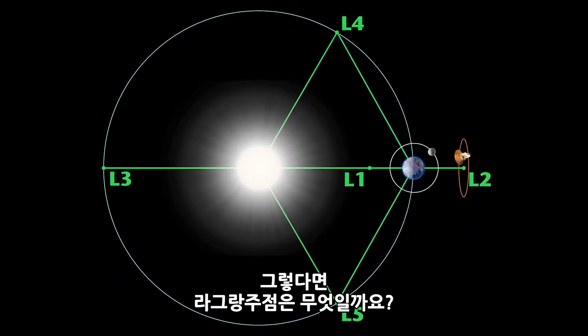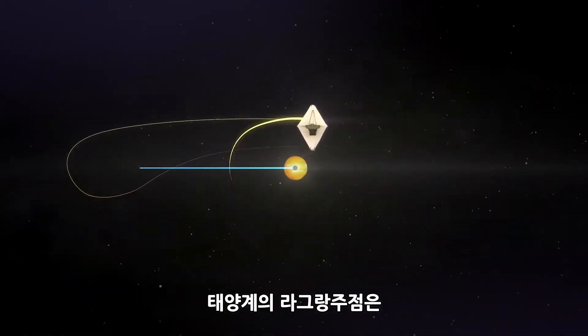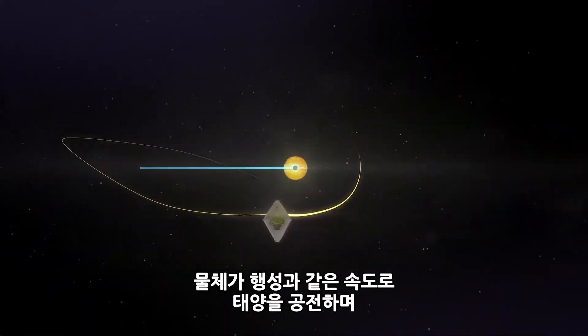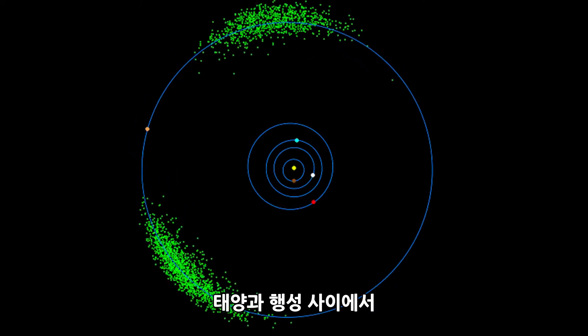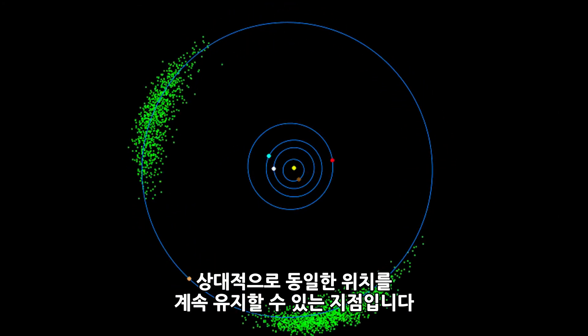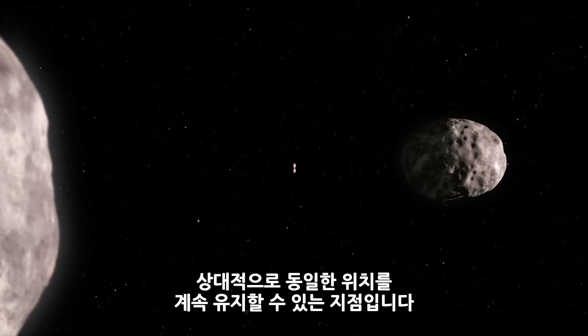So what are Lagrange points? They are places in our solar system where objects can orbit the sun at the same speed as the planet, staying in the same place relative to both of them.